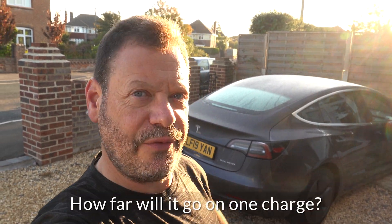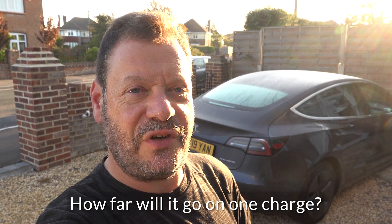Good morning. It's quarter to eight. This is my wife's Model 3 and I'm going to attempt to drive to Scotch Corner on one charge, which is 306 miles. The car is showing 309 miles of range, so let's see if we get there.